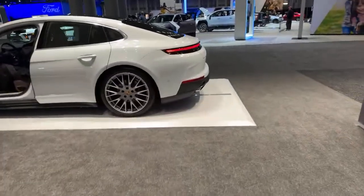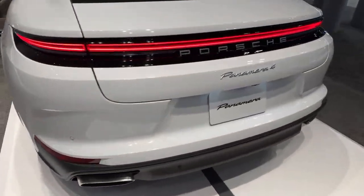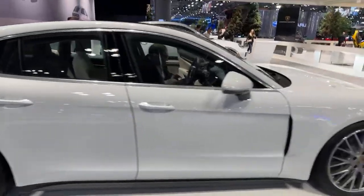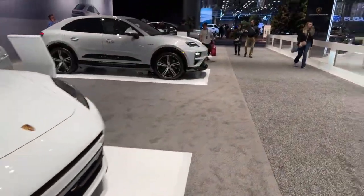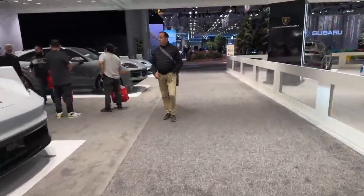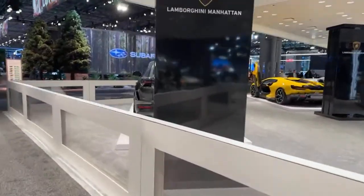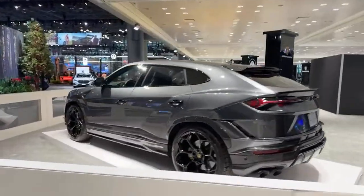Over here we have the new Panamera 4. Someone is in it right now so I don't want to bother them. There's something I really want to show you — it's tiring at the auto show, you do a lot of walking — and there's a Lamborghini Urus over here as well.